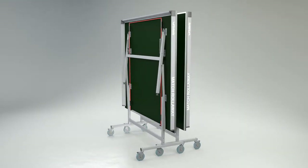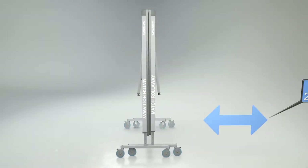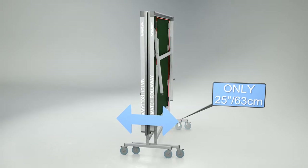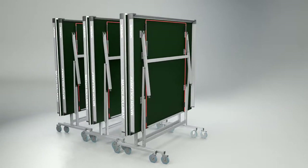The table stores away economically with the two halves folded together. The total width of the table for storage is only 25 inches or 63cm. For multi-table use, the tables can be rolled together for even more compact storage.